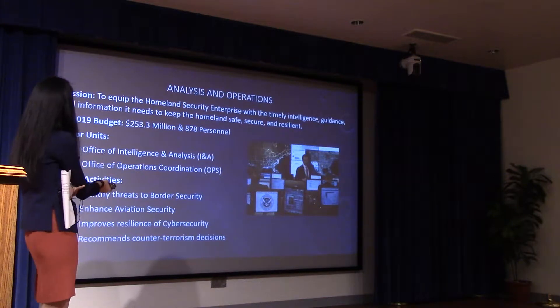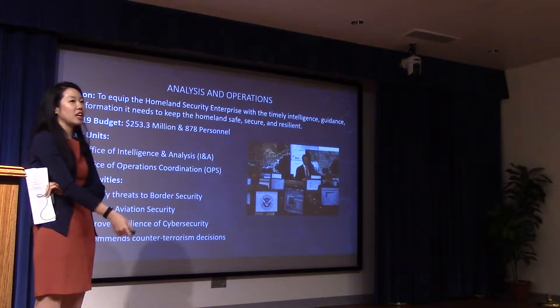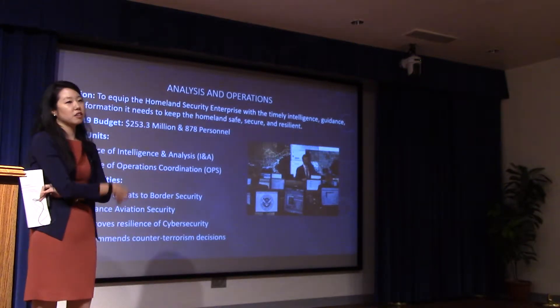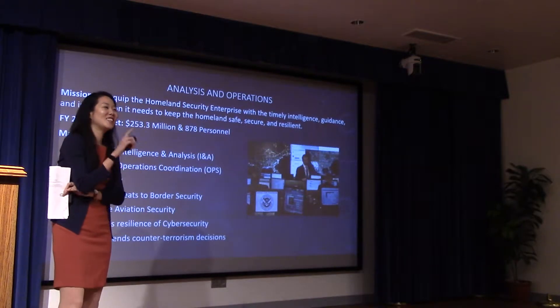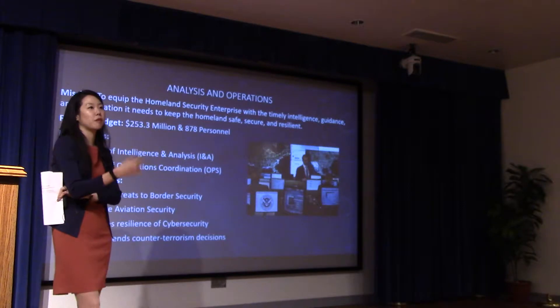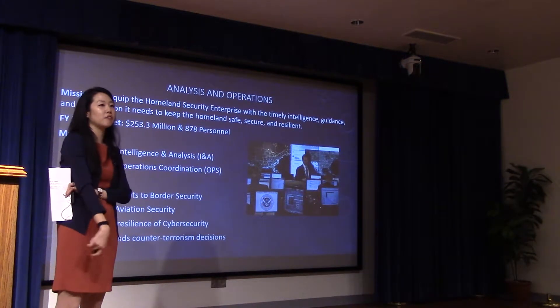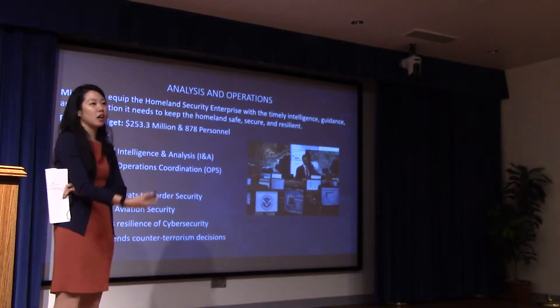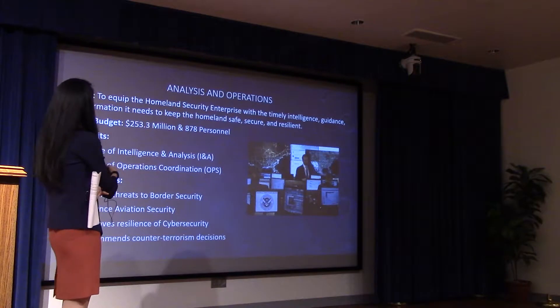Ops' primary asset is running the National Operations Center — the NOC. It's currently situated up at the NAC and will move when the secretary moves. It's a center providing real-time operations support, reporting on what's going on in the environment to the secretary. They also do the secretary's daily intel briefing together with INA.